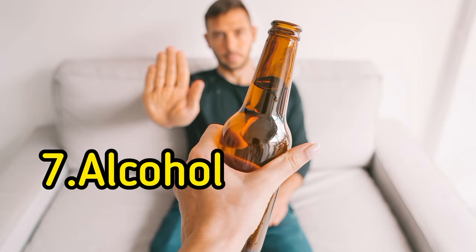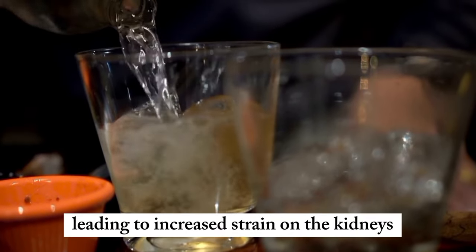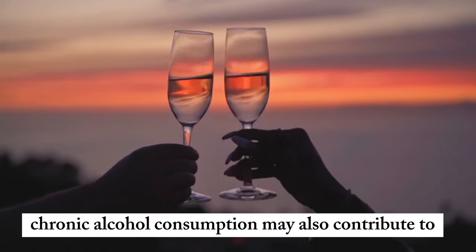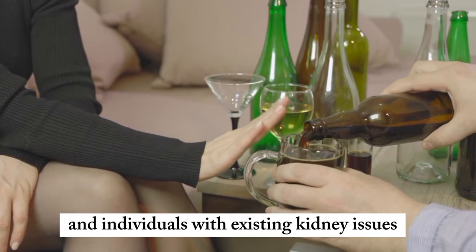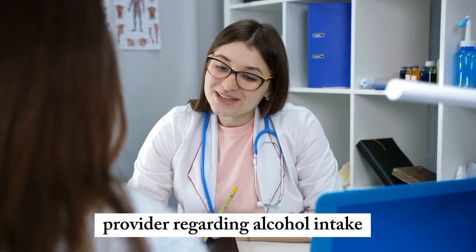7. Alcohol. Alcohol can cause dehydration, leading to increased strain on the kidneys. Chronic alcohol consumption may also contribute to kidney disease. Moderation is crucial, and individuals with existing kidney issues should consult their healthcare provider regarding alcohol intake.